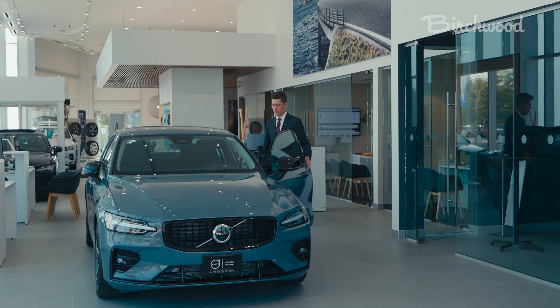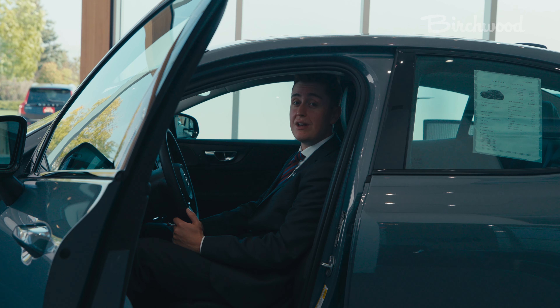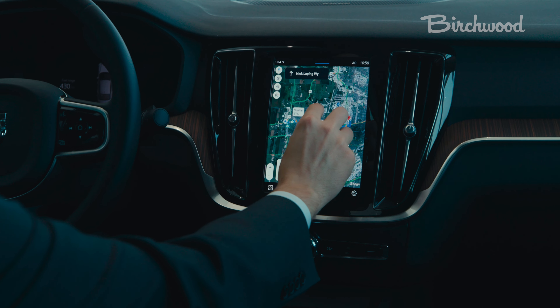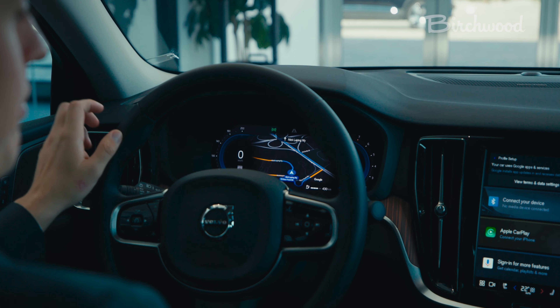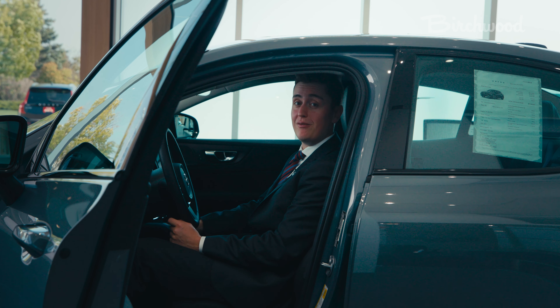The Volvo S60 features three different Google services: real-time 24/7 updated Google Maps, the Google Play Store, and my favorite, the Google Assistant, which allows you to control various features such as temperature and the infotainment system.